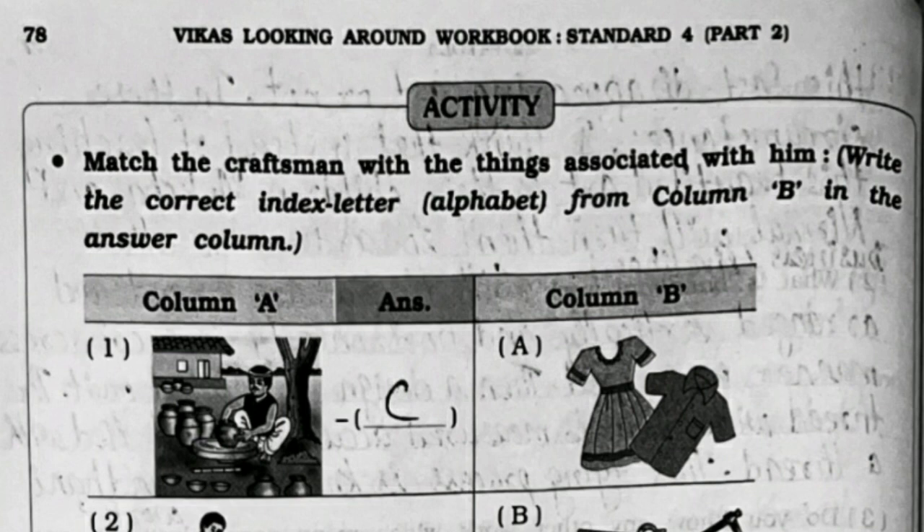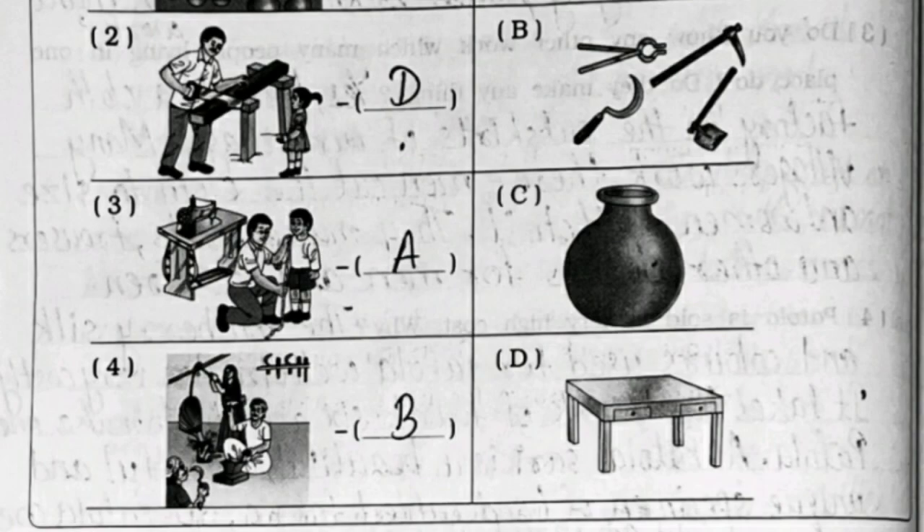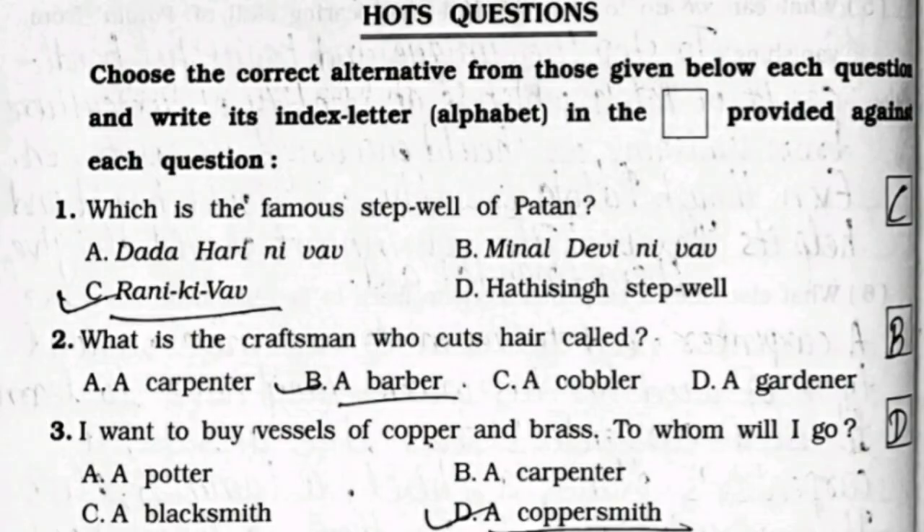Now the Activity: match the craftsman with the things associated with him. First is option C, second is option D, third is option A, and fourth is option B. Higher-order questions: first, which is the famous step well of Patan? Option C - Rani ki Vav. Second: what is the craftsman who cuts hair called? Option A - a barber. Third: I want to buy vessels of copper and brass, to whom will I go? Option D - a coppersmith.